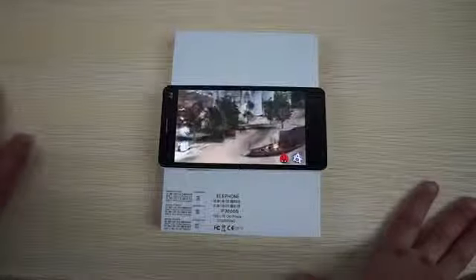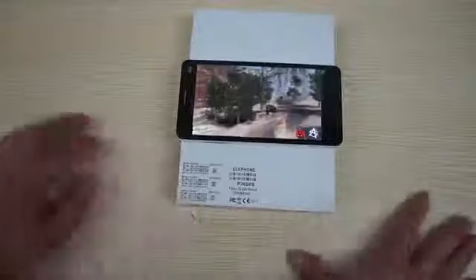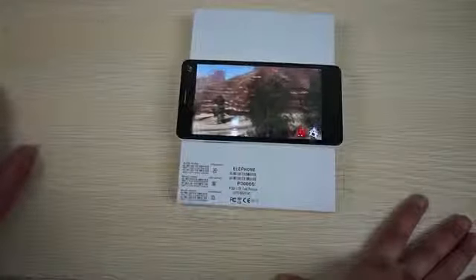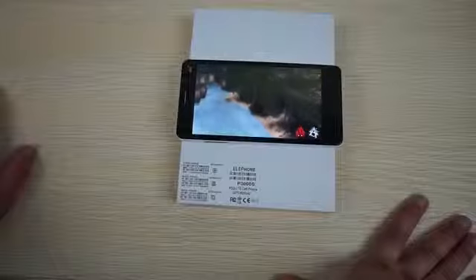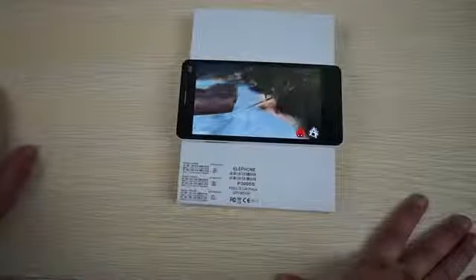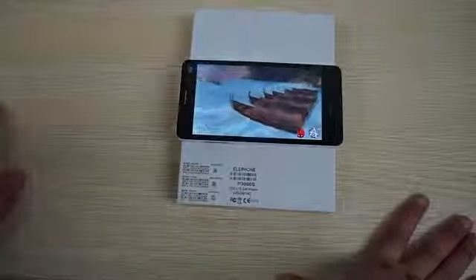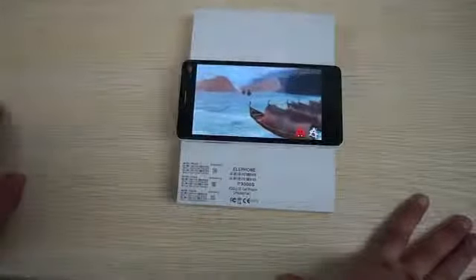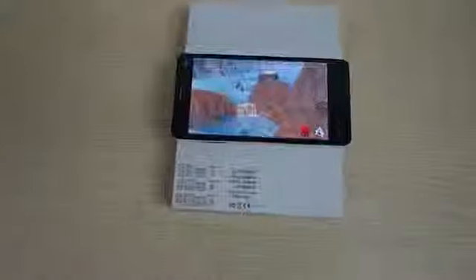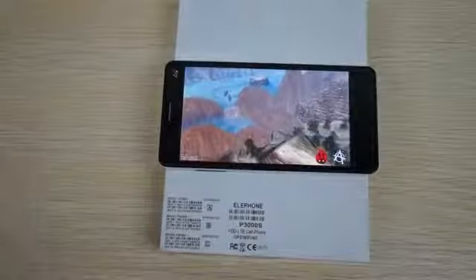I want to remind you guys to like our video and subscribe to the DealsPrime.com review channel. This improves on the non-S EloFone P3000. The P3000 only has a quad-core CPU, whereas the S version has an octa-core CPU. There are also a few other differences which we'll show you when we do some web browsing, because it's on the DealsPrime site with listings.